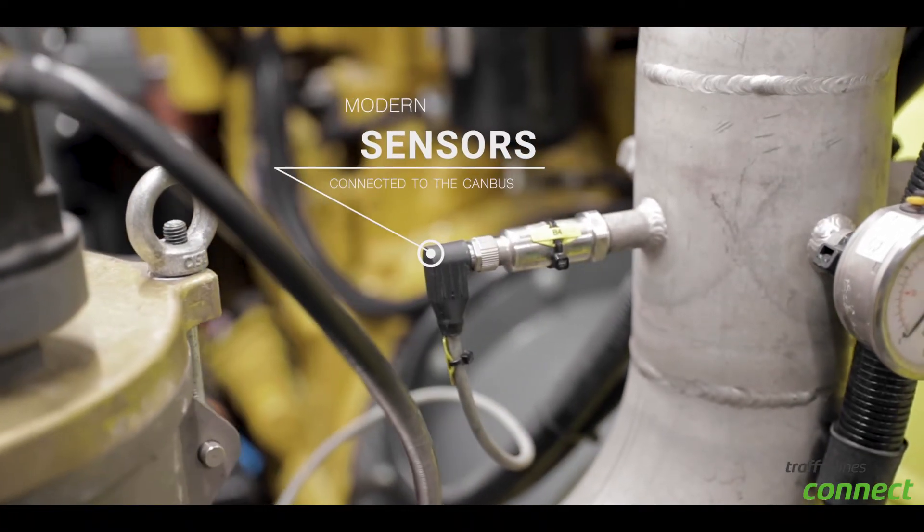With this interface, it is possible to take the idea of a modern maintenance concept and place it into reality. With the help of our Traffic Lines Connect, you are able to realize the predictive maintenance concept, since the machine itself has an installed intelligence to communicate. With this, we support the machine operator to run its job more efficiently.